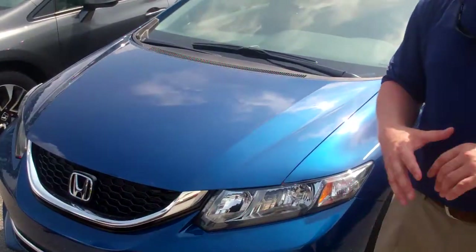First and foremost, on this beautiful day, I want to thank you so much for your recent internet inquiry on the Dyno Blue Civic. I have it here — I just wanted to show you the color and some of the standard features.